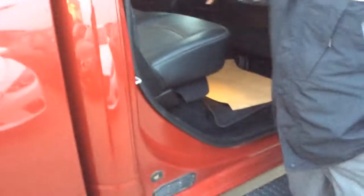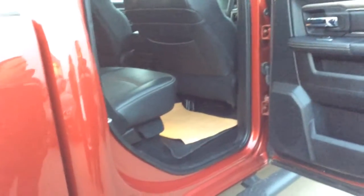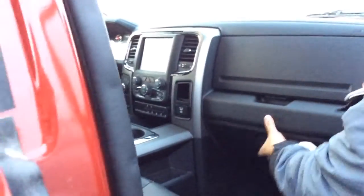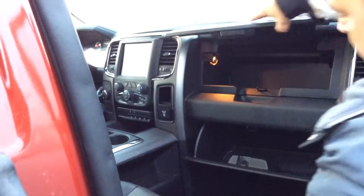Easy flip-up seats, compartment. Here's your subwoofer for your Alpine system. Cup holders, map pockets for any paperwork that you need — easy going there. Power seats on the passenger side as well. You have lots of storage — it's incredible how much storage this truck's got for your work stuff. It's everywhere.